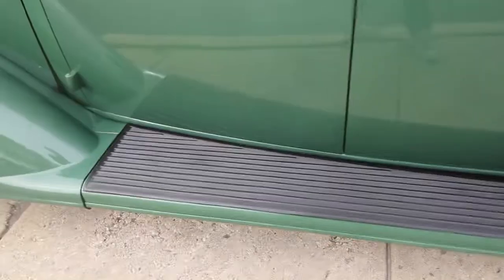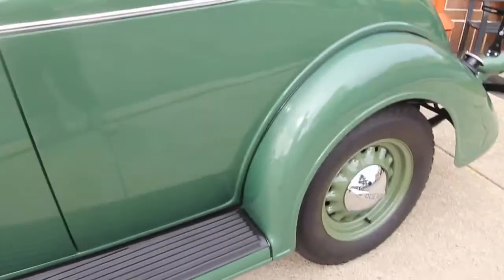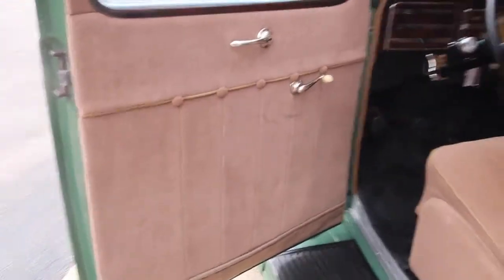The body is the straightest I've had — not a ripple. The vinyl is amazing, the car is amazing. All new Mohair interior, beautiful condition. Doesn't even look like anyone sat in it. It's all restored to factory specs and all done right.